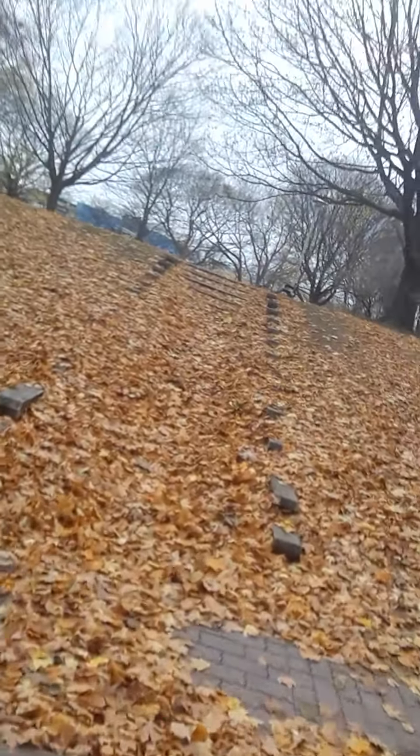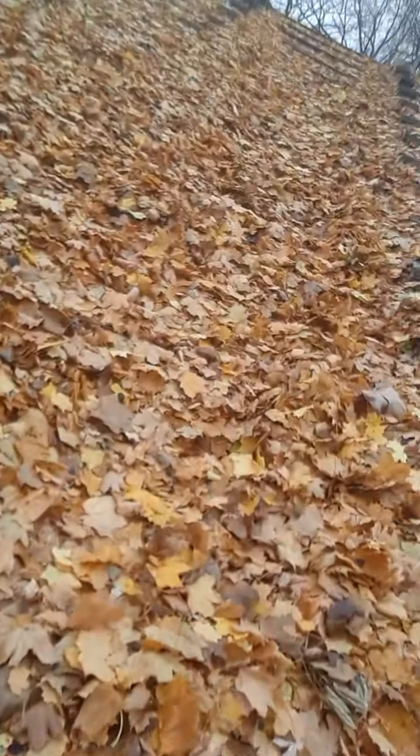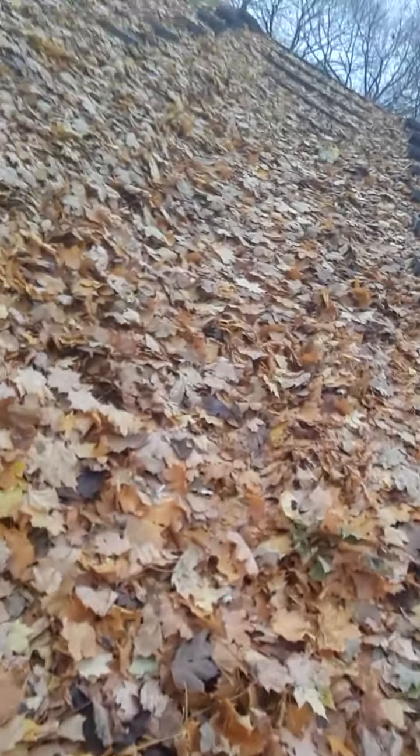Walking down these steps and then up these stairs — it looks like there's hardly any stair because they're covered in leaves.